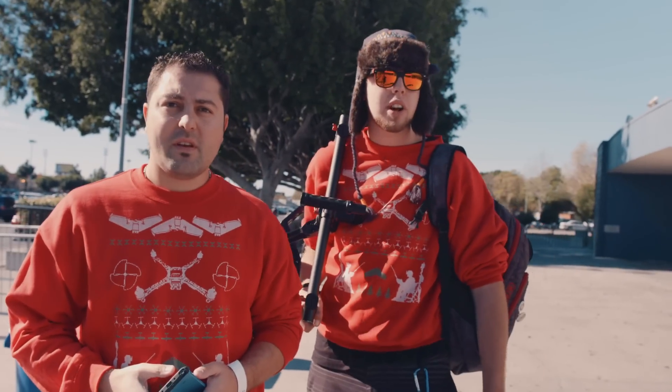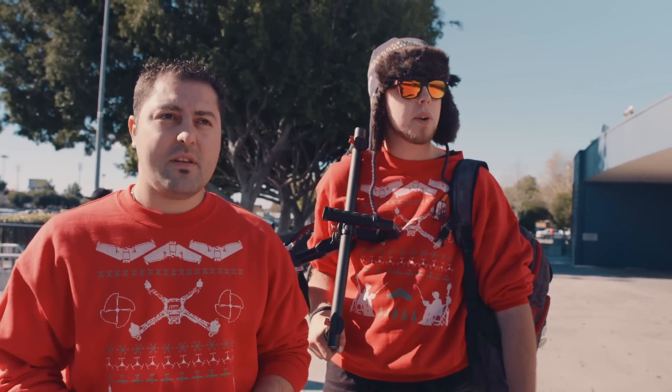Hey everybody, I'm Johnny with Team Legit. I'm Josh. We're at the 2014 LA Drone Expo here in Los Angeles, California. We haven't been here yet — this is our first year coming, and this is actually the first year of the Expo, so there's lots of cool stuff to find out inside. Let's go explore.